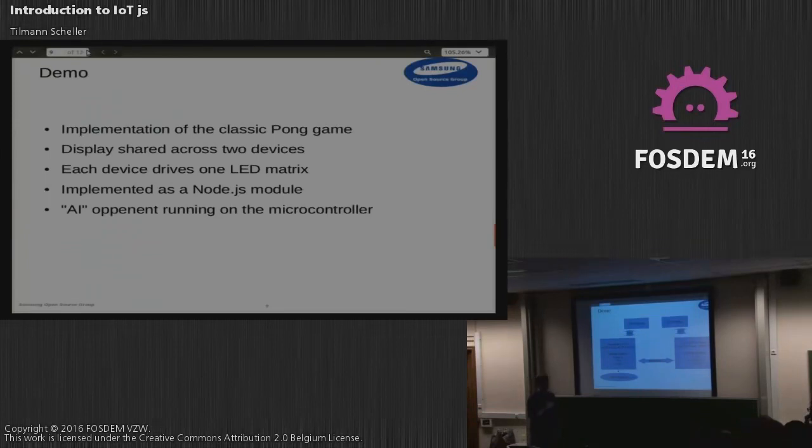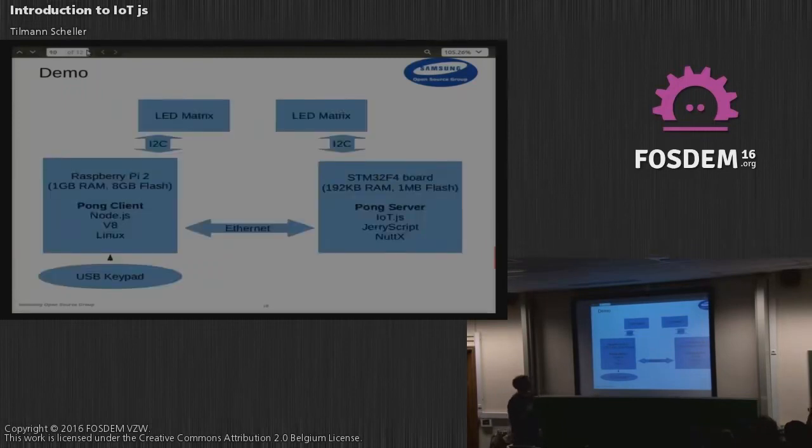We implemented a simple client-server system for Pong. The client runs on the Raspberry Pi — you can also see a USB keypad connected to control it — and the computer opponent runs on the microcontroller. All of it is implemented in JavaScript, so both devices are running JavaScript code.